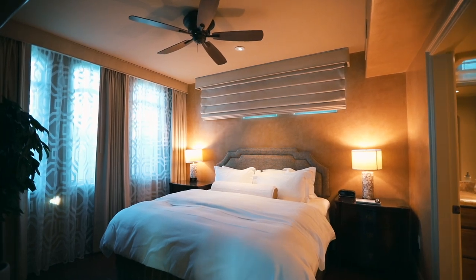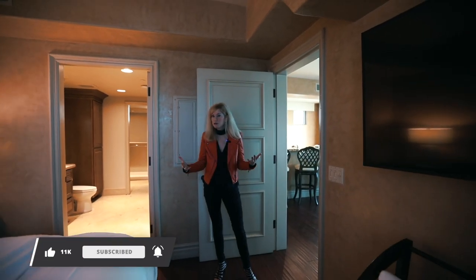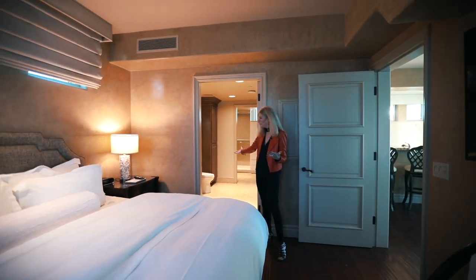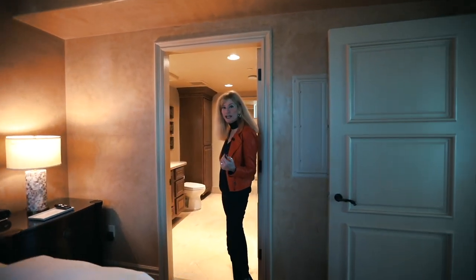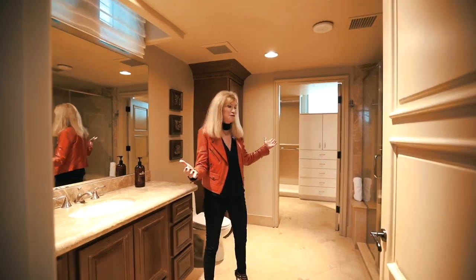Check out this beautiful bedroom inside one of the casitas at One Queendridge Place — it just breathes relaxation. Enter into a beautiful bathroom with a shower and it leads right into the closet area, where you have your very own Queens Ridge robe.